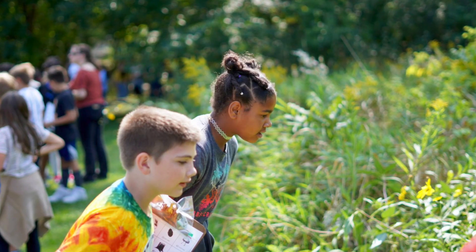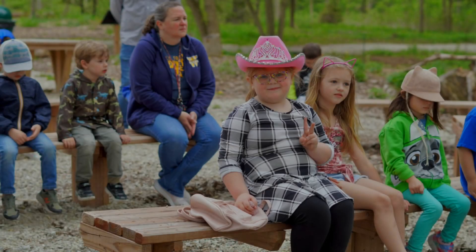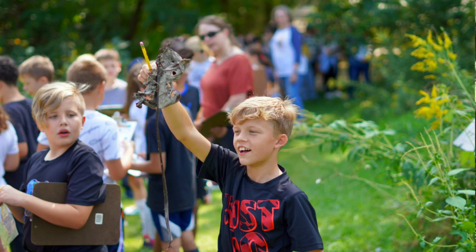We talked to teachers about the forest being used as not only a place to do science or environmental sciences, but a place where they can come with their literature classes or their writing classes. The Phys Ed classes are out here all of the time. Mathematics — you can do anything in the forest.